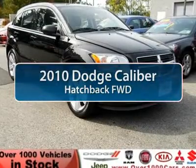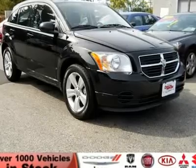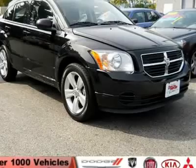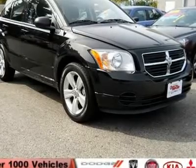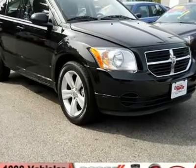The 2010 Dodge Caliber is unique inside and out. Its sassy, smart exterior styling combines with numerous clever interior features, such as a flip-out iPod holder and a chilled glove box compartment.